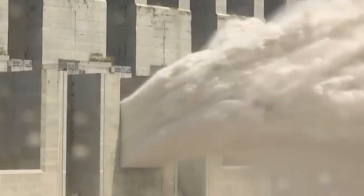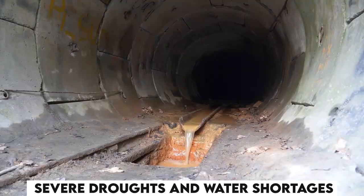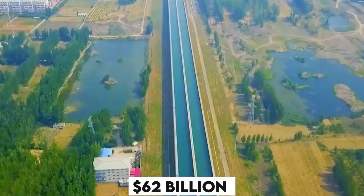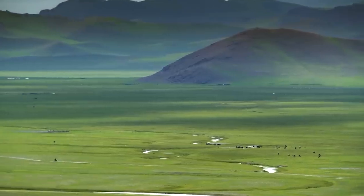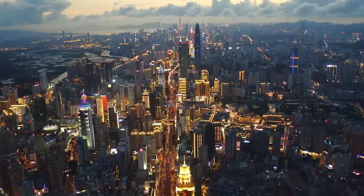China is facing a water crisis, with its northern region suffering from severe droughts and water shortages. To solve this problem, China has launched the world's largest and most expensive water diversion project, costing $62 billion and transferring 12 trillion gallons of water from the south to the north. But how does this megaproject work? And what are its good and bad impacts on the environment and the people?